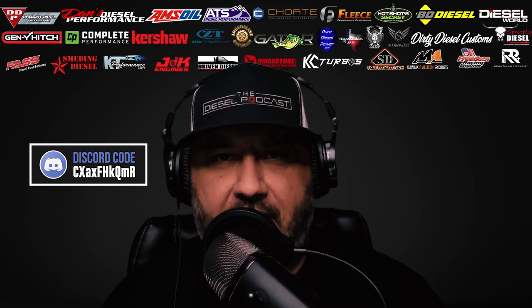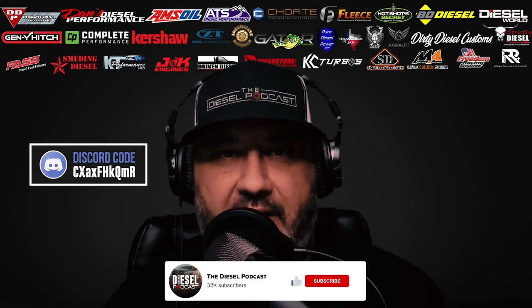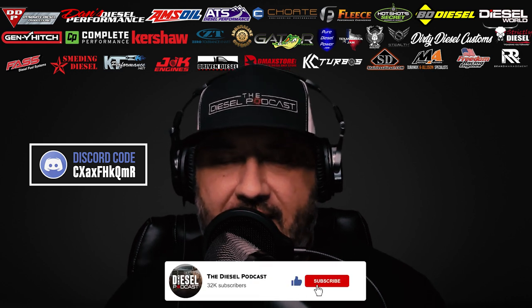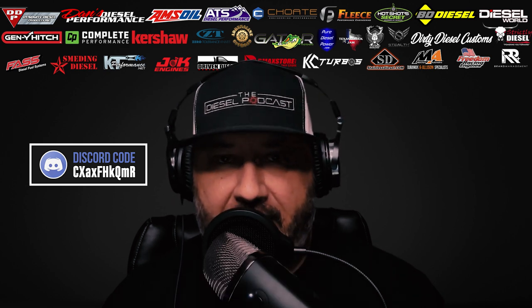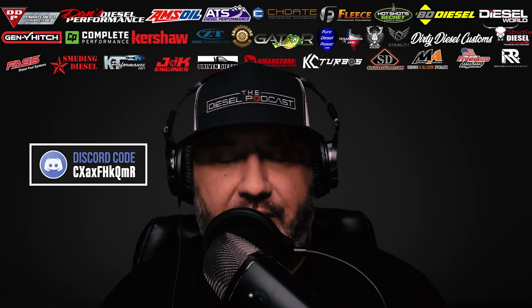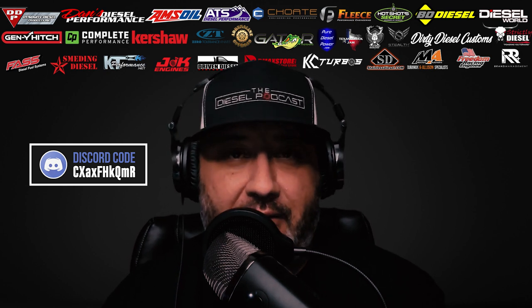What is going on Diesel Nation? We're excited to have you guys with us today on the Diesel Podcast. If you're watching this on YouTube and aren't subscribed, make sure and click the subscribe button, like, comment, and let us know something about the episode. If there's a particular guest or topic that you guys would like to hear about, we're always checking comments on YouTube and love to be able to take what you guys suggest and get them onto future episodes.